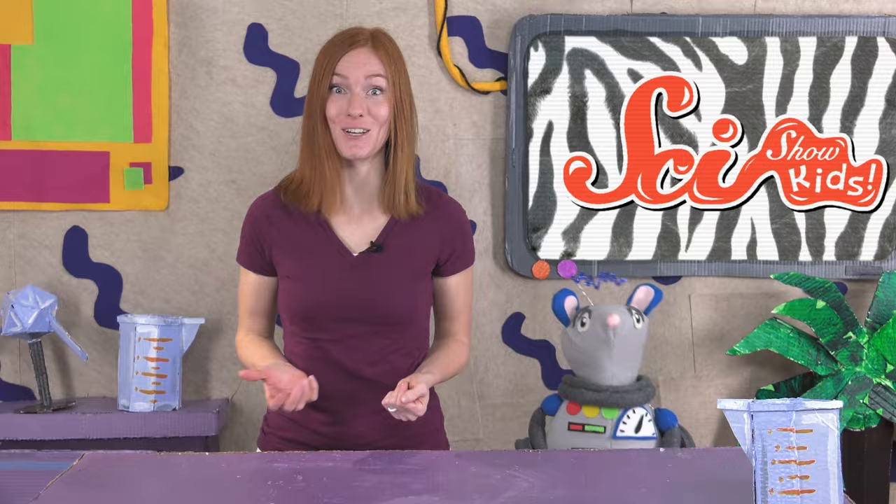Maybe you have some good ideas about what these stripes could do. If you do, ask a grown-up to help you leave your ideas below, or send us an email to kids at scishow.com. Thanks for joining us, and we'll see you next time here at the Fort!